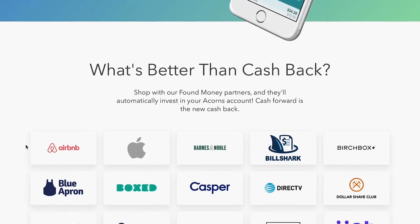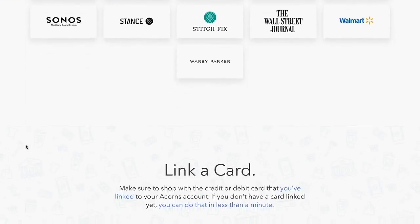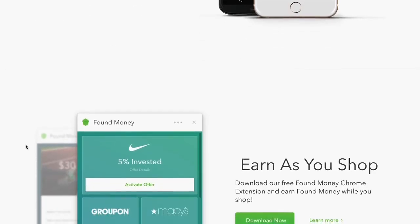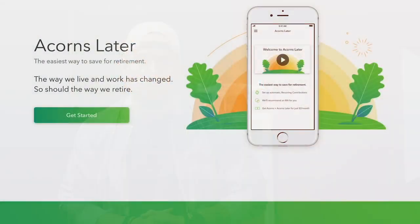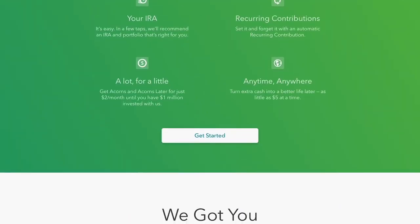Acorns has a feature called Found Money, and I love this because you earn while you shop. Acorns is affiliated with and has partnerships with a bunch of your favorite companies, and if you purchase from them, they'll add a percentage of your purchase back into your ETF portfolio — just for buying from them. That's a great advantage since we buy from these companies anyway, so make sure to check that section of Acorns to take advantage of it.